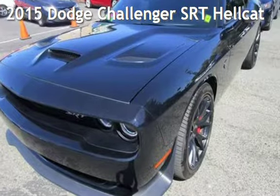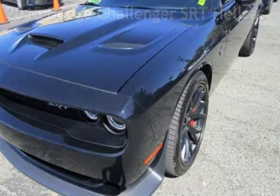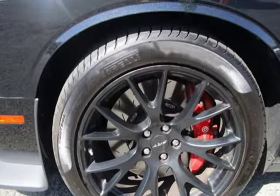Presenting a pre-owned 2015 Dodge Challenger. This two-door coupe has an eight-cylinder, 6.2-liter V8 engine, with rear-wheel drive and a six-speed manual transmission.